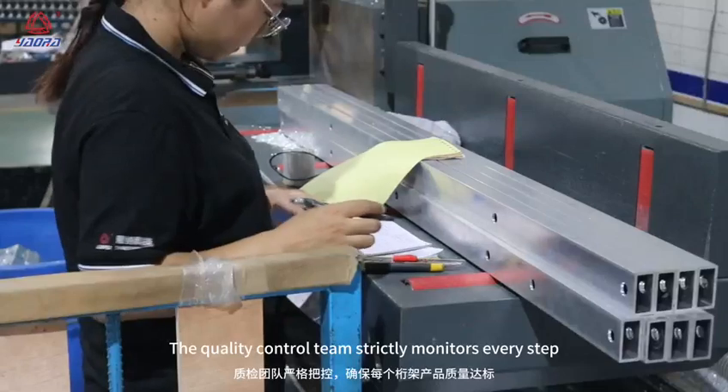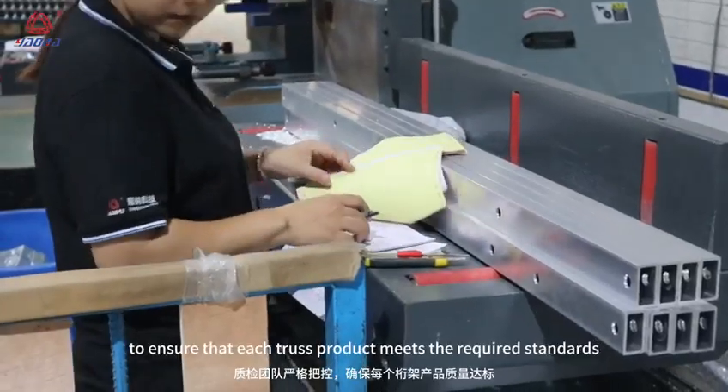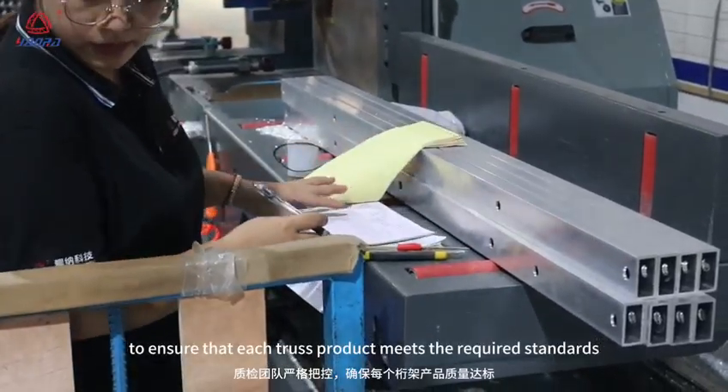The quality control team strictly monitors every step to ensure that each truss product meets the required standards.